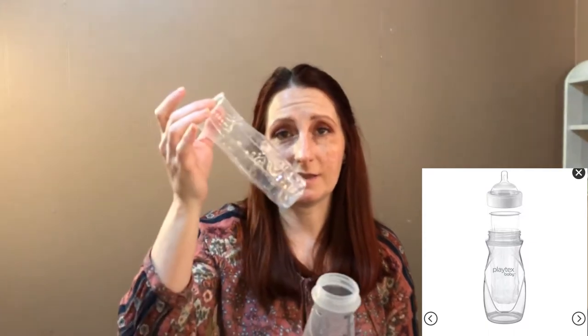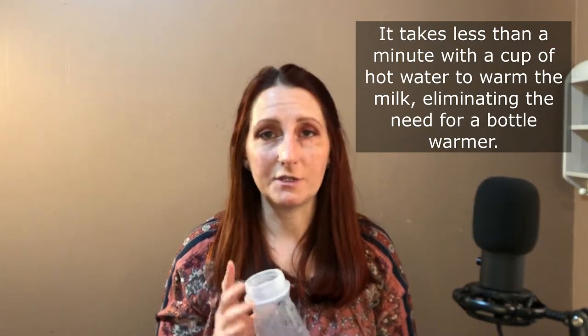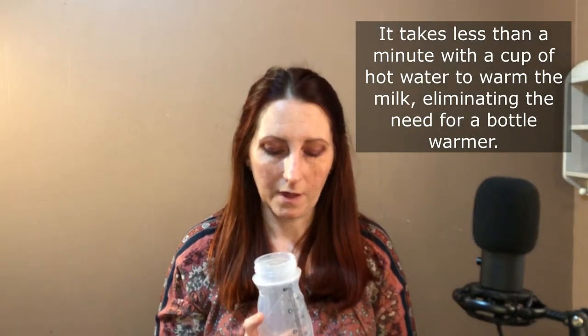Once the baby's done eating, you take the liner out and you recycle it. These are recyclable and also BPA free. These bottles help to reduce the amount of air that your baby will suck in when they drink from a bottle. When filled with liquid, whatever extra air is in there you just squeeze out. You squeeze out the air and all that's left is the liquid, so your baby gets an air-free feed, which is going to reduce colic and basically give you a happier baby.